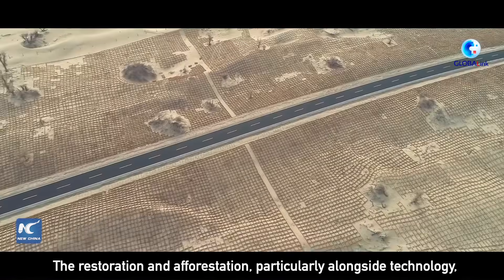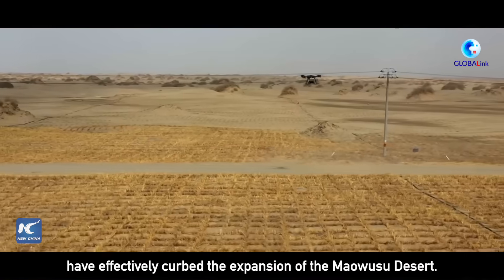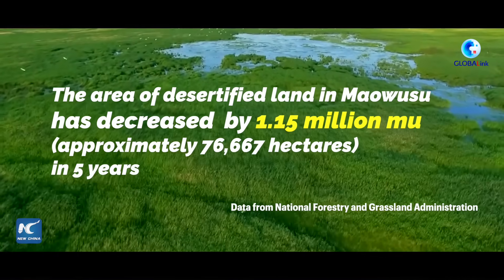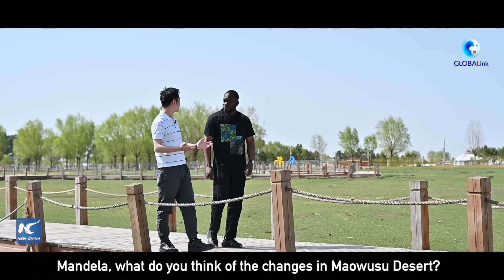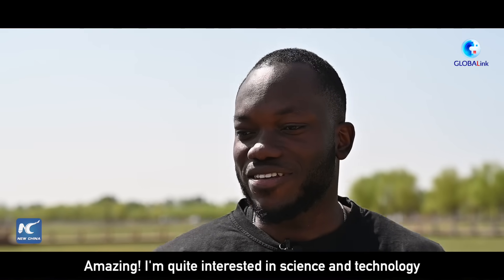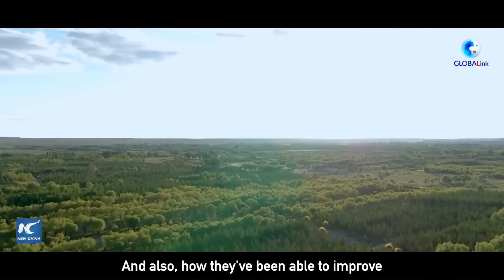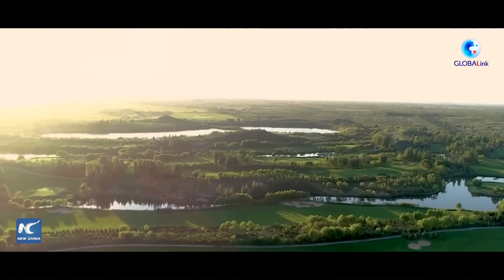The restoration efforts, and forestry work particularly alongside technology, have effectively curbed the expansion of the Maosu Desert. Amazing! I'm quite interested in the science and technology they are using here to transform this desert into such a beautiful ecosystem, and also how they've been able to improve the livelihood of the local people here.